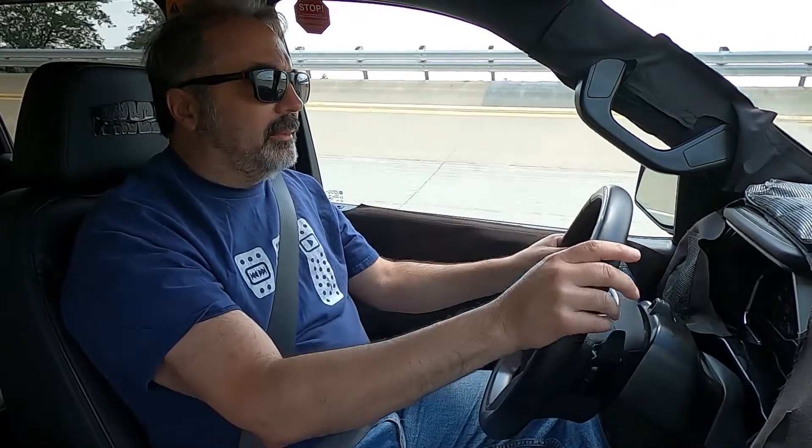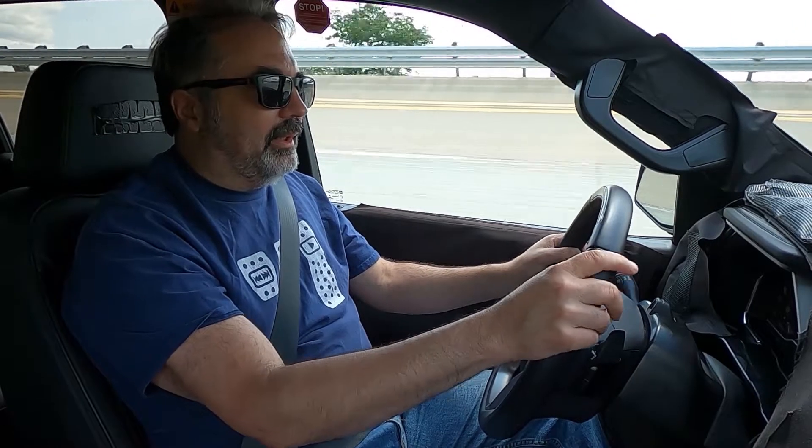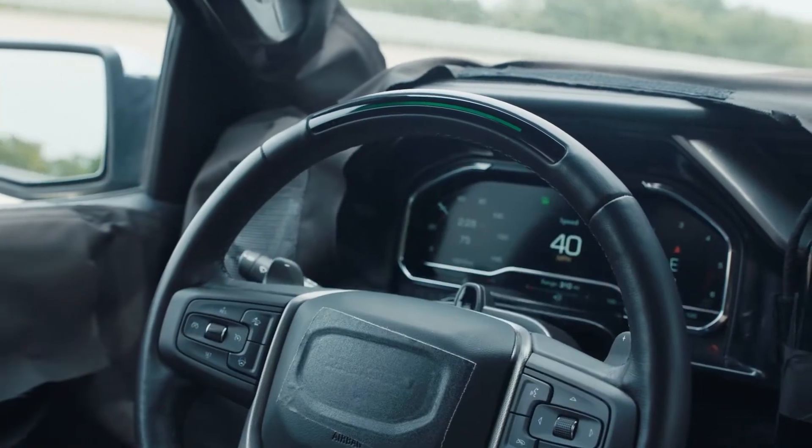What kind of take rate are you seeing on the Escalade and CT4? On the Escalade, is the main one you've had out there now with the second generation system? Escalade is around 50%. It's pretty heavy.